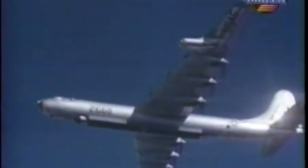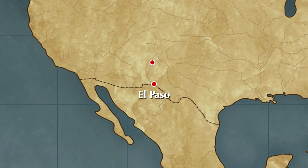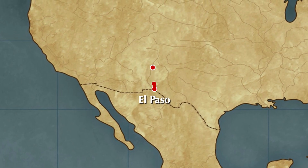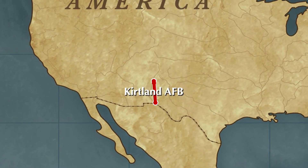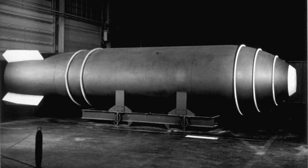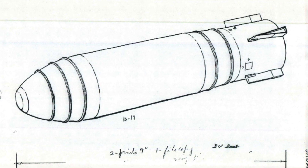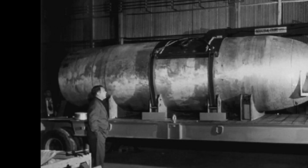On a typical spring day, May 27, 1957, a B-36 Peacemaker was flying from Briggs Air Force Base in El Paso, Texas to the Kirkland Air Force Base in Albuquerque, New Mexico. This flight was a simple transfer of a Mark 17 nuclear weapon to the Kirkland Base to make modifications to the fuse mechanism. The Mark 17 was one of the first atomic weapons to be mass-produced by the United States.